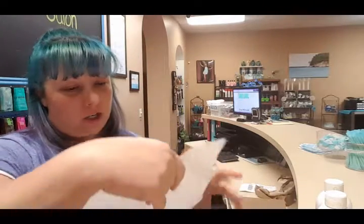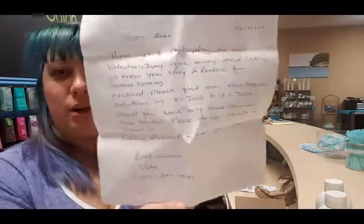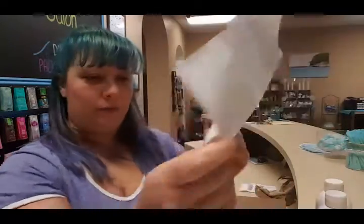We got some other stuff in the box — a cute little letter, and it's handwritten. How cool is that to get a handwritten note? It says: 'Thank you for participating in our Valentine's Day giveaway and letting us know your story and passion for sunless.' In closing, please find our Vino bronzing solution at 8% DHA and 12% DHA. Should you have any questions, please do not hesitate to contact us. Looking forward to hearing your feedback. Best wishes and a phone number. That's awesome.